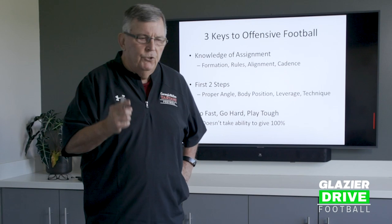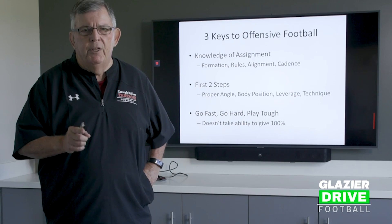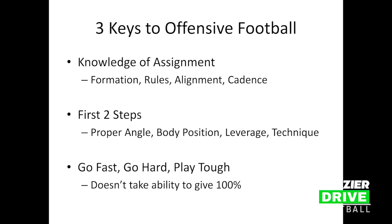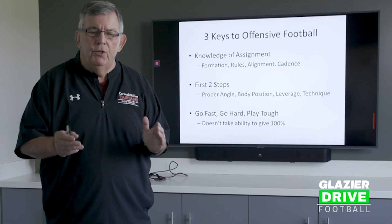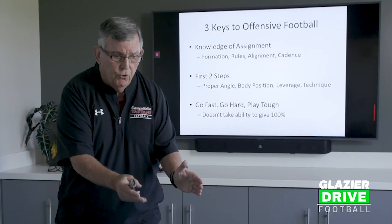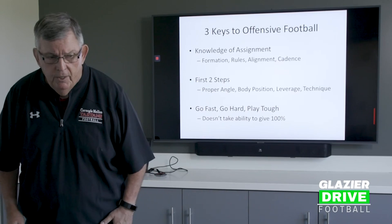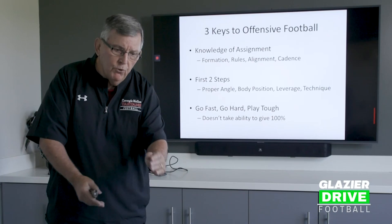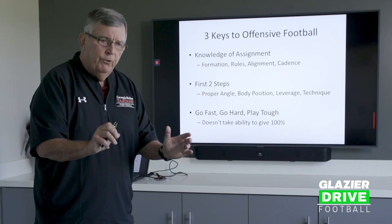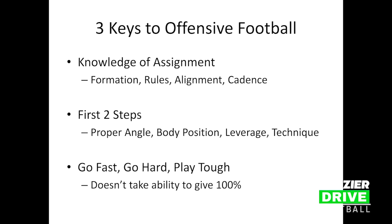The second key is your first two steps. This is so important, and I see today that people really aren't coaching this up as well as they should. Your first two steps put you in the proper angle to carry out your assignments and put your body in the proper position. Position gives you leverage and technique. If I'm the halfback and I step with my inside foot — which I'm supposed to do — I'm going to be on the correct path to make my block. If I step with the wrong foot, I'm going to miss my block. Your first two steps get you body position and a chance for leverage. That's what this offense is about — creating leverage, creating movement, creating angles for your people to block.